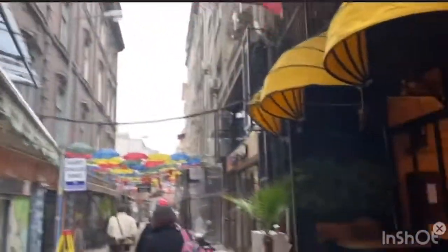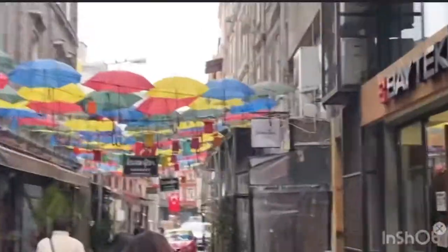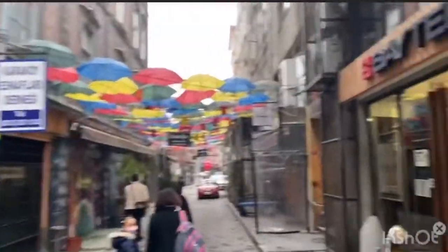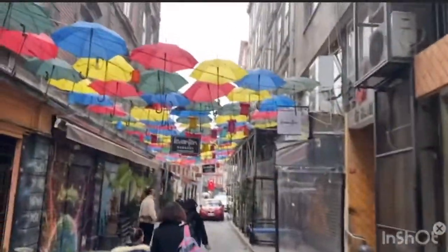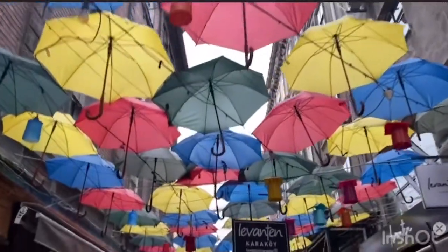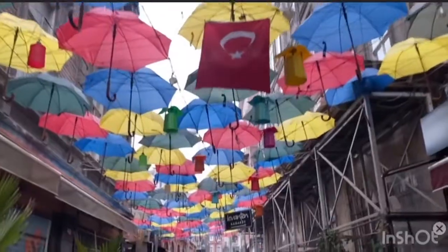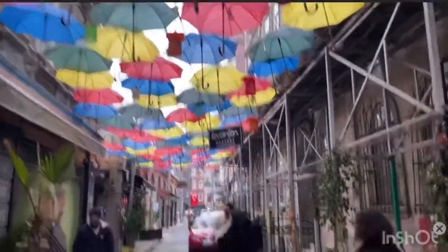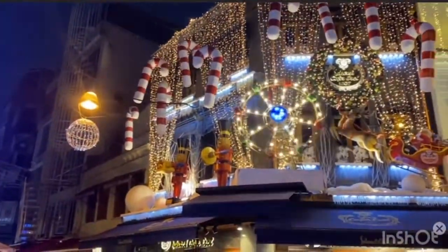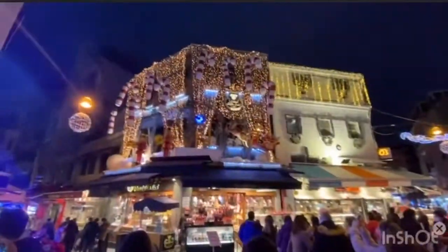We are reaching our final photo shoot destination, which is the infamous umbrella location. Let's see how this goes. We found one of the Instagram places here in Istanbul — real cool.